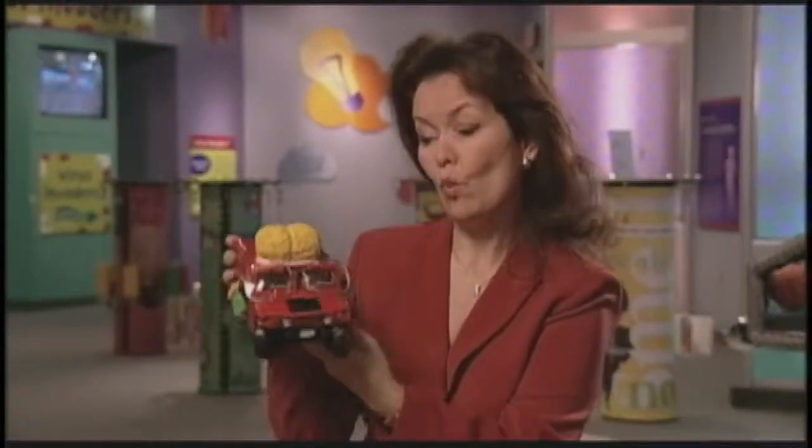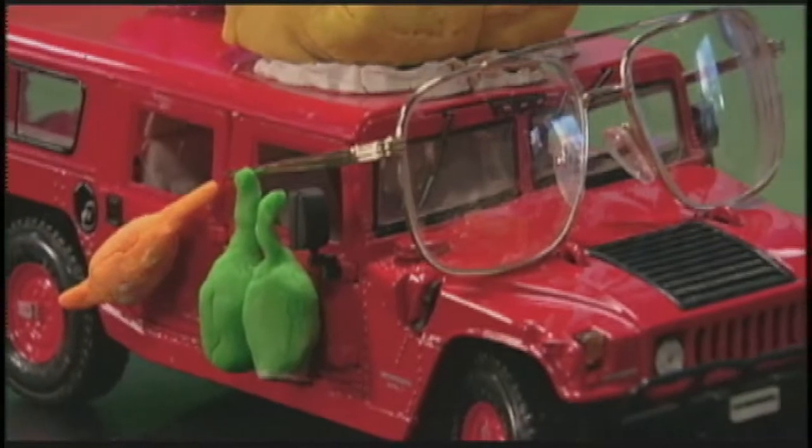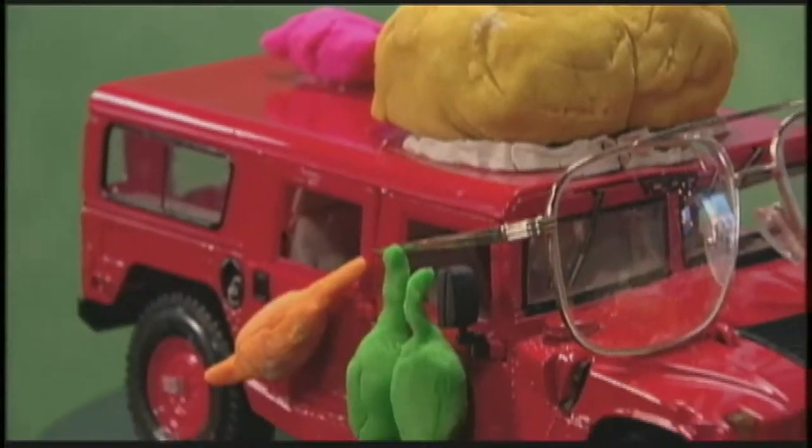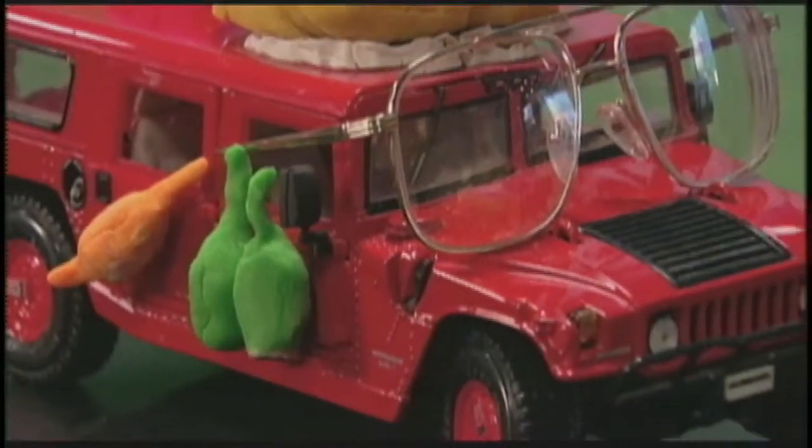They asked: what if we created a little Hummer that had a health message attached to it? Version 1 was an H1 Hummer, and they started playing with having body parts on a vehicle. They took it to kids in middle school and asked: what if that came up on the steps of your school — would you go out and pay attention to it?